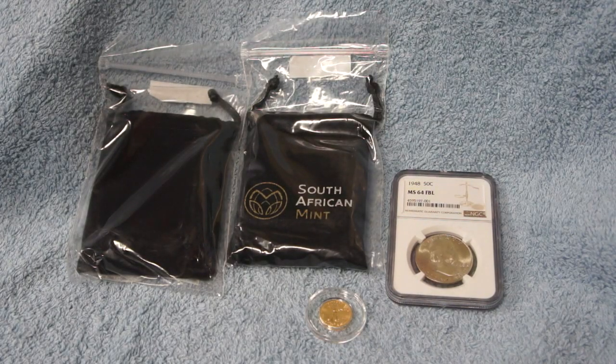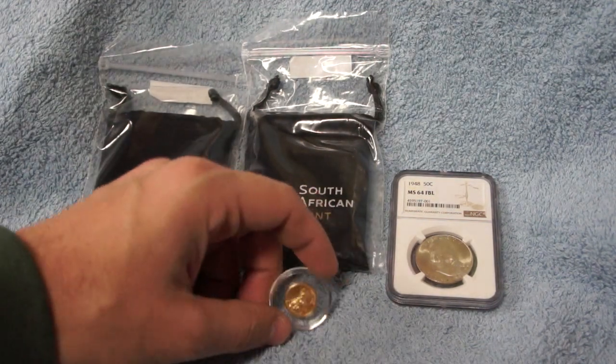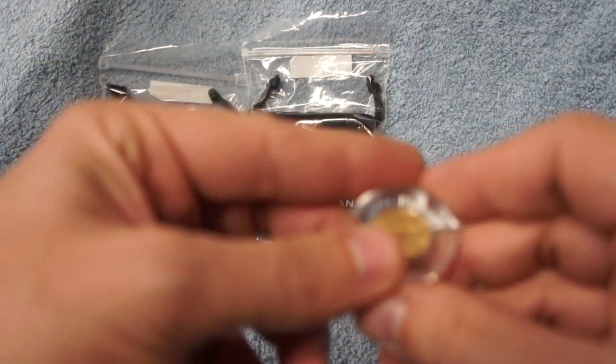Hey guys, wanted to share some recent pickups from this past month — have them out in front of me, so let's kick it off. First off, got a little bit of gold — just a little bit.